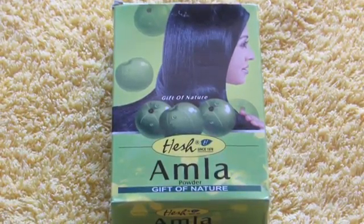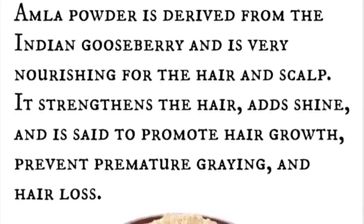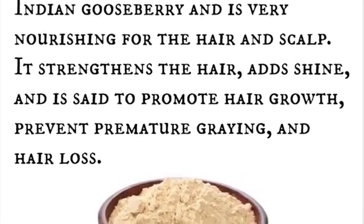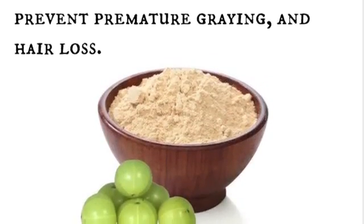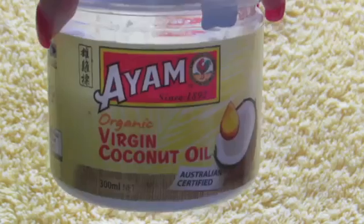For this you need amla powder, which is derived from Indian gooseberry and it's very nourishing for the hair and scalp. It strengthens the hair, adds shine, and it's said to promote hair growth, prevent premature graying, and hair loss.